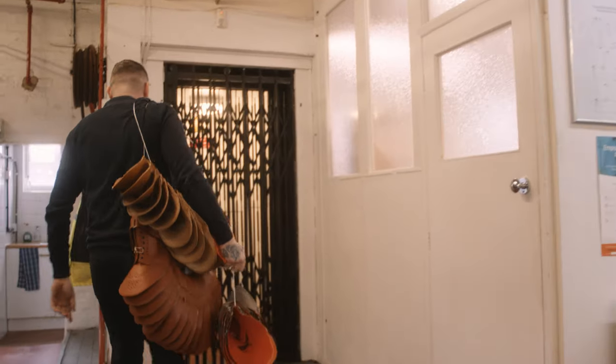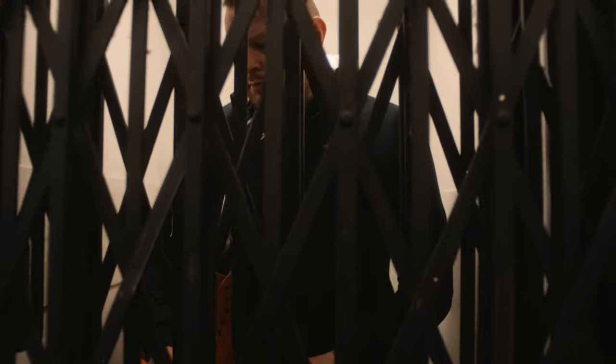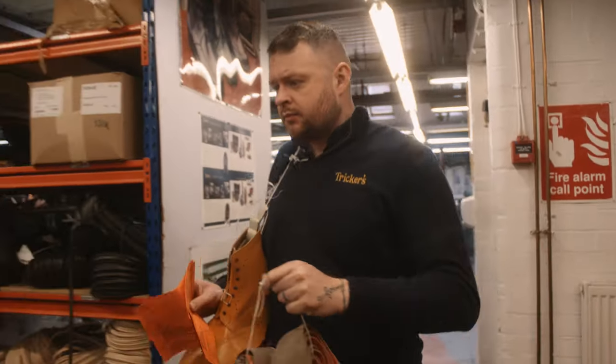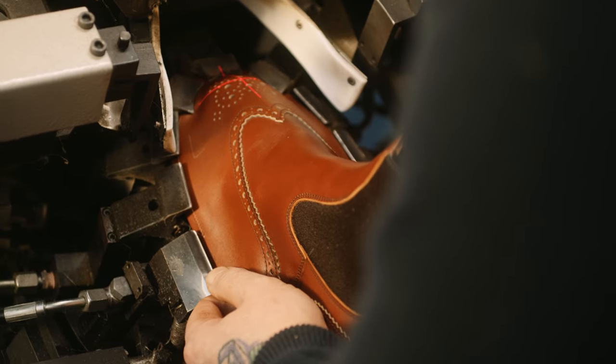My name is Aaron. I've been at Trickers coming up 17 years. My current position is bottom floor manager and I also oversee the repairs department. The uppers come down from the closing room — we marry the tickets up with the uppers, get the insoles and lasts out, then they go around to tacking-on where the insole gets tacked onto the last. From there it goes to toe lasting and side lasting. If you have a Boulton or a Stow — our most iconic ranges — we line the laser up on the punching to make sure they're dead straight.